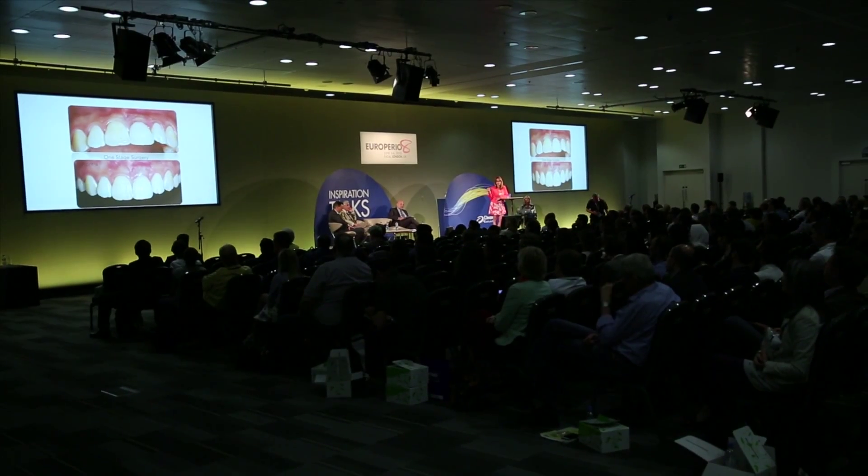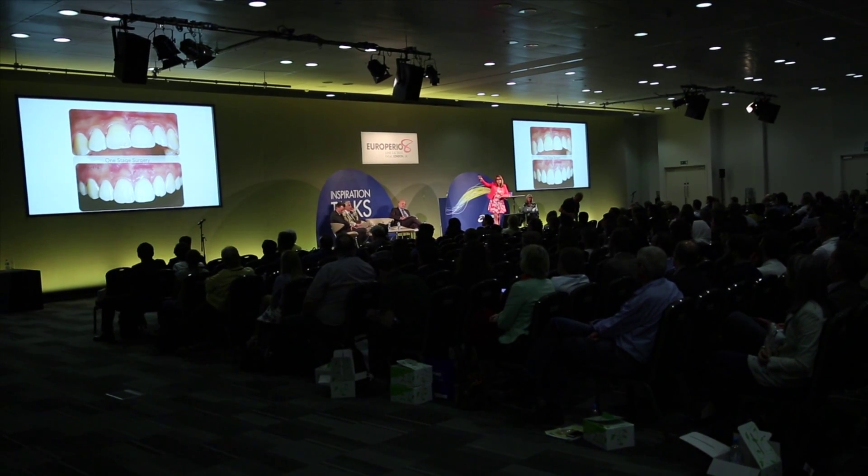This is Anne Benamu, and today she will enlighten us on regeneration for aesthetic satisfaction.